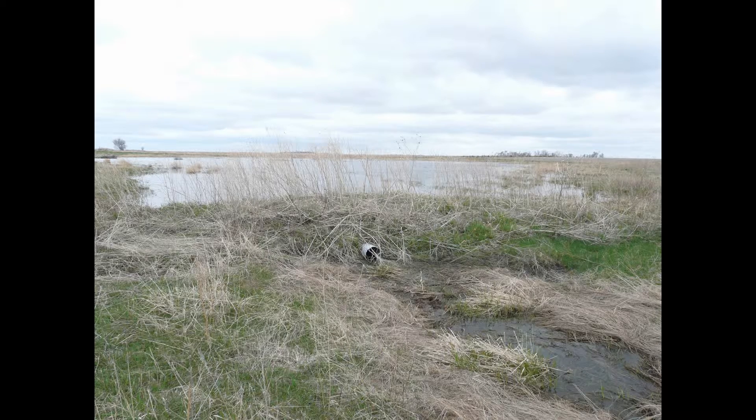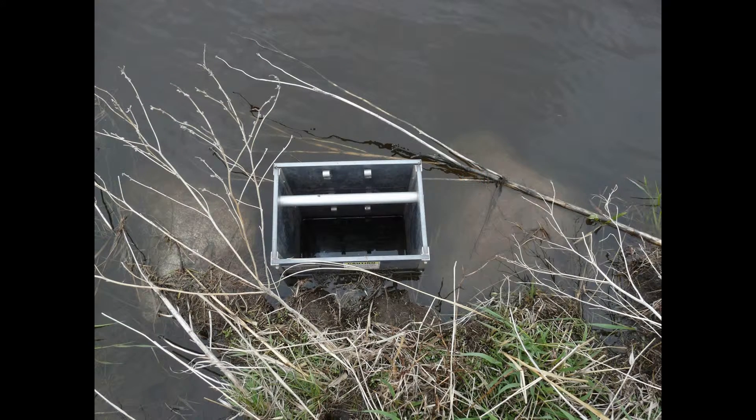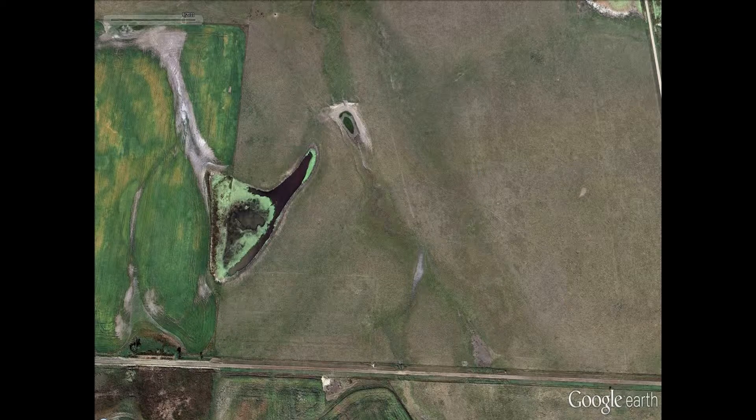The wetland restorations we do — this is down by Salem. You can see the large wetland that was created by plugging this ditch that ran through here. We came in and put in the tube and the dirt, and on the other side we have a control structure so that we can control the water level in that wetland. We do that mostly when we have issues with an adjacent landowner, to make sure we're not putting water where it doesn't need to be. We control the level with boards in the front of the structure — the more boards you take out, the lower the water level, so it's very manageable.